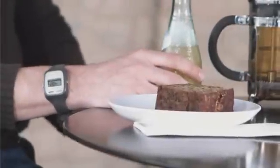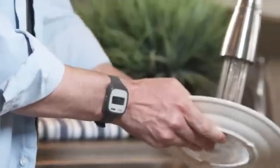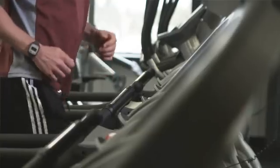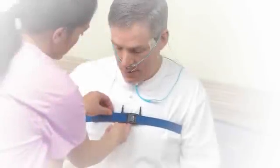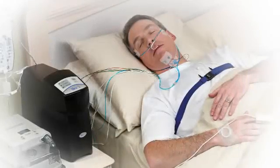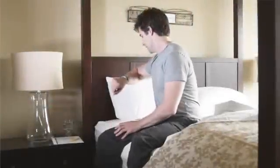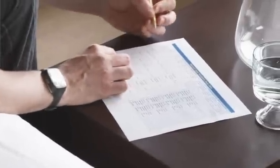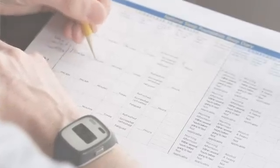ActiWatch is an actigraphy-based technology. Actigraphy is an easy way to gain insight into sleep patterns and activity of daily living. Because of this, it is often used as an adjunct to polysomnograms and subjective diaries. A polysomnogram provides comprehensive, objective data but is costly for your trial and inconvenient for subjects, making it difficult to capture accurate data over multiple days and nights. While diaries are the trusted method for collecting subjective data about the real lives of subjects, they pose problems due to issues with compliance and memory recall bias.